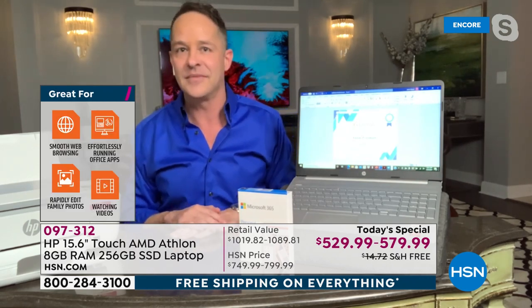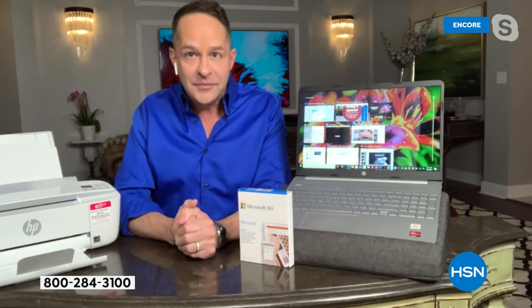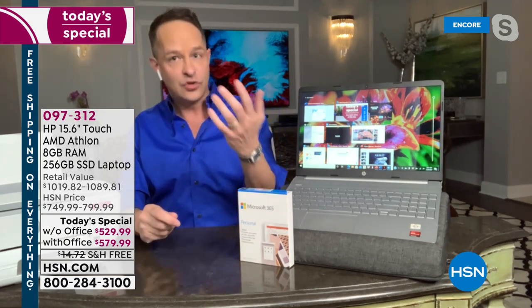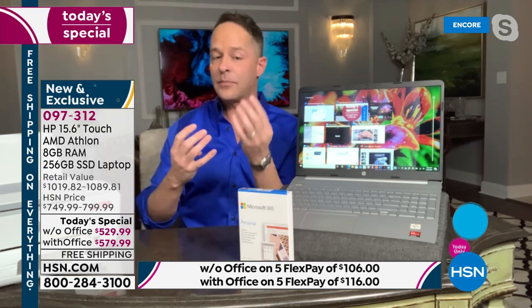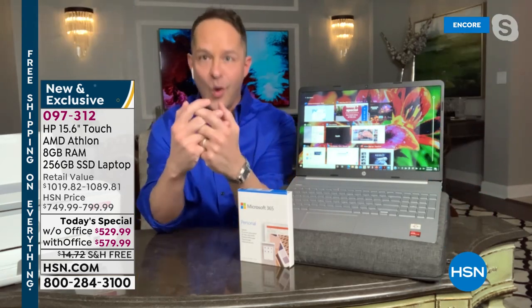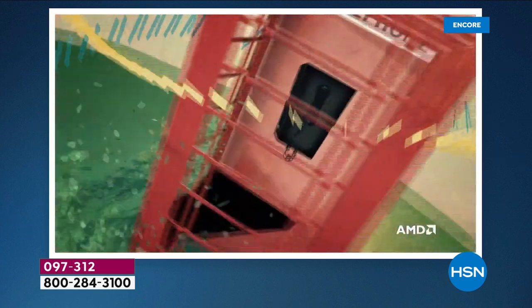Most computers have two separate chips: a central processor and a graphics processor. But this computer has what's called an APU — Accelerated Processing Unit — where both are interlaced into one chip. In the past, having two separate chips meant three or more processes to go between them, causing lag, buffering, and slow video. That doesn't happen here. It's one of the things that makes this a cannot-miss computer.